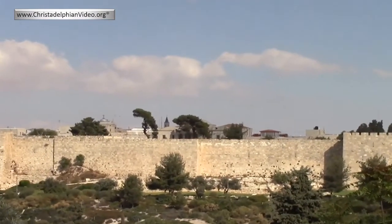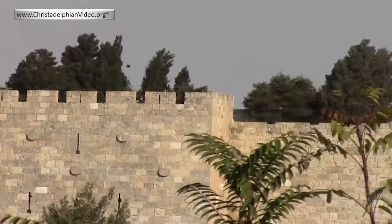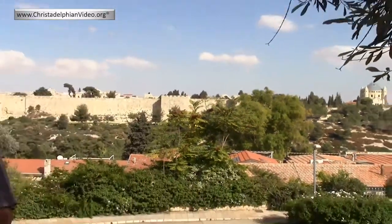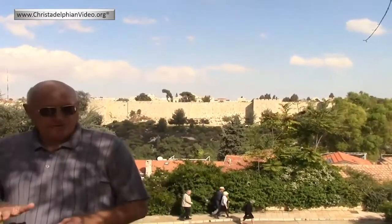Mount Zion will be exalted above the surrounding area; it will stand out in that day. Now that's very important because in Psalm 48 we read about this. In verse 1: 'Great is Yahweh and greatly to be praised in the city of our God in the mountain of his holiness.' This is a description of Mount Zion in the future — it will become the mountain of his holiness. You wouldn't describe it as a mountain of holiness today, with all those corrupt systems involved in that city. This is about tomorrow.